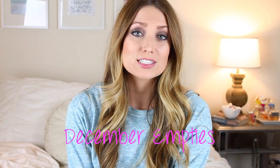Hey guys, so today I have my empties for December. These are products that I've used up and I basically just tell you if I would repurchase them or not and give you little mini reviews on them.